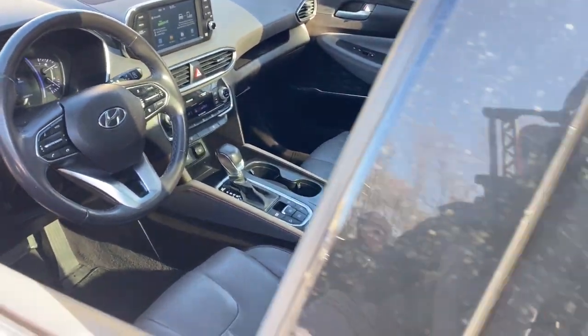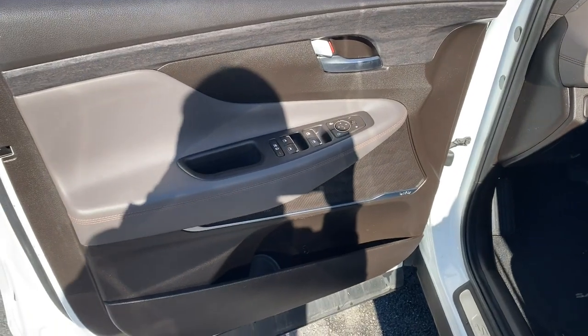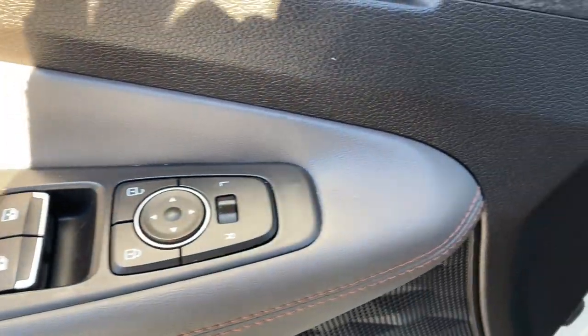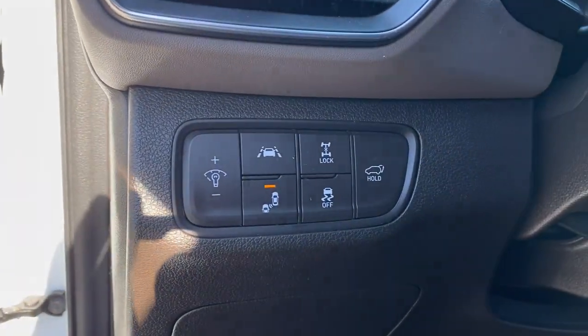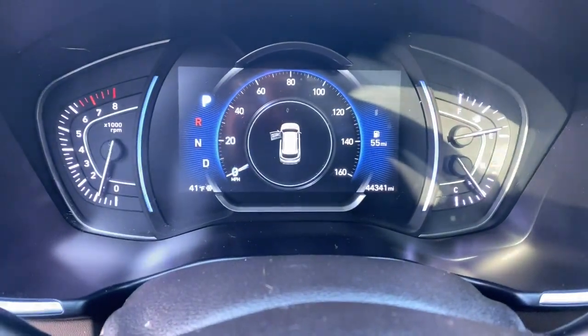These are just some of the great options this vehicle comes with: Apple CarPlay and/or Android Auto, sunroof/moonroof, keyless entry, satellite radio, power passenger seat, heated mirrors, fog lamps, power lift gate, aluminum wheels, and heated front seats.